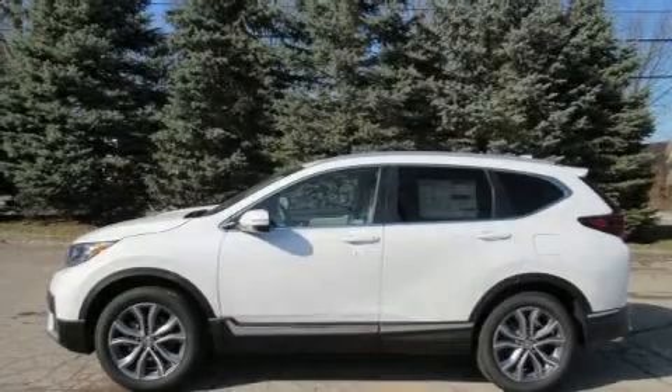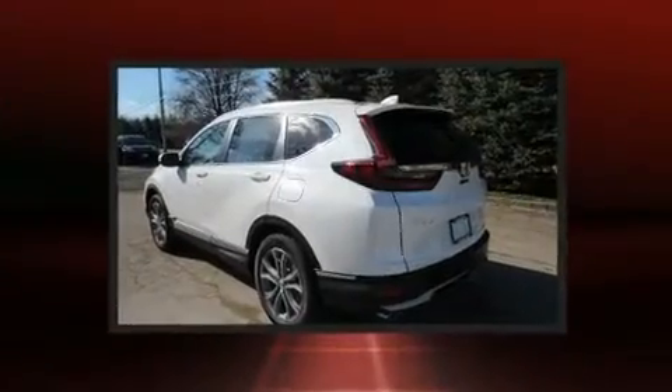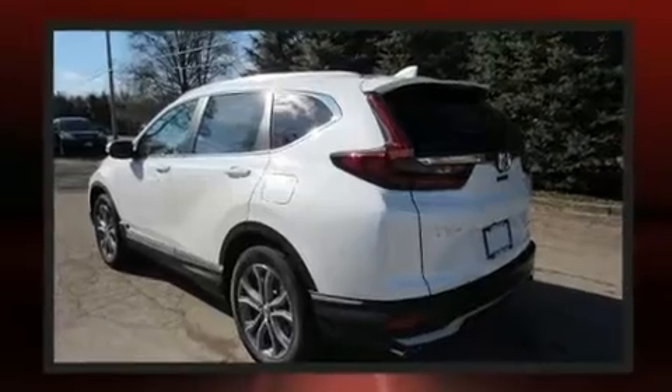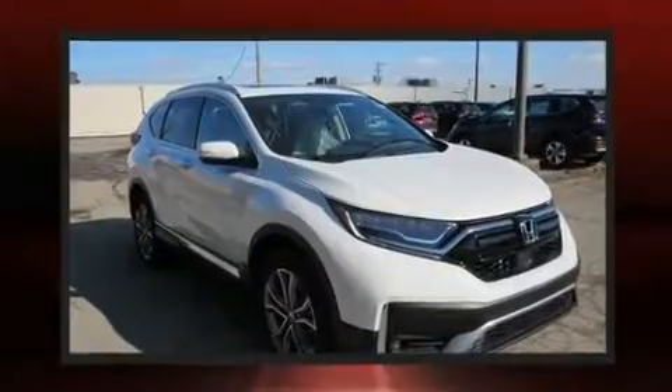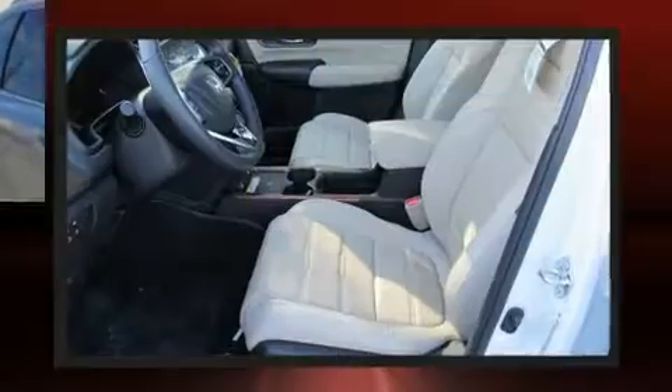Come test drive this 2020 Honda CR-V. Smooth gear shifts are achieved thanks to the efficient four-cylinder engine, and for added security, dynamic stability control supplements the drivetrain. The engine breathes better thanks to a turbocharger, improving both performance and economy.